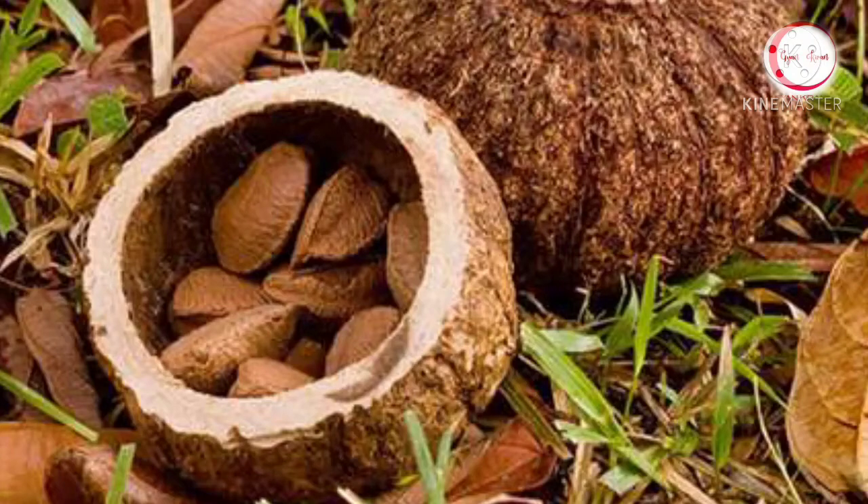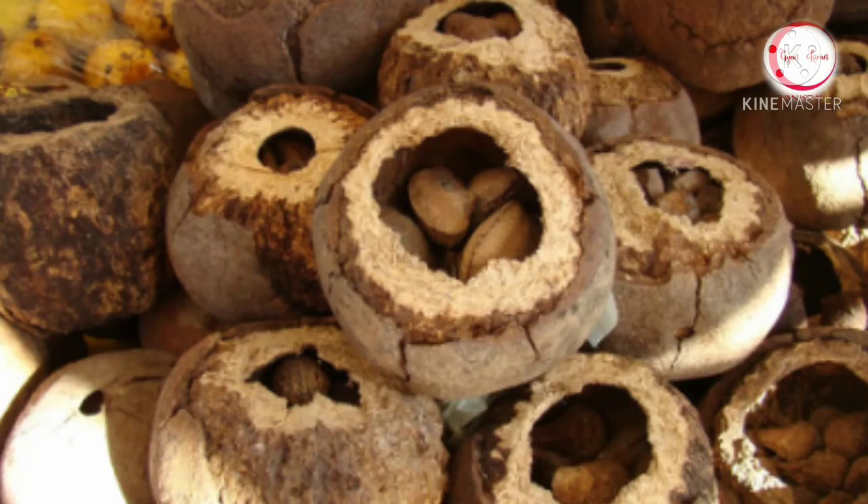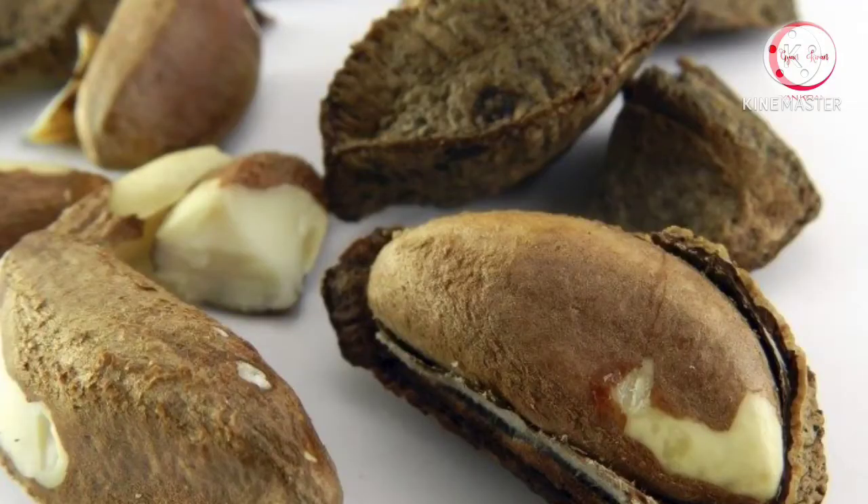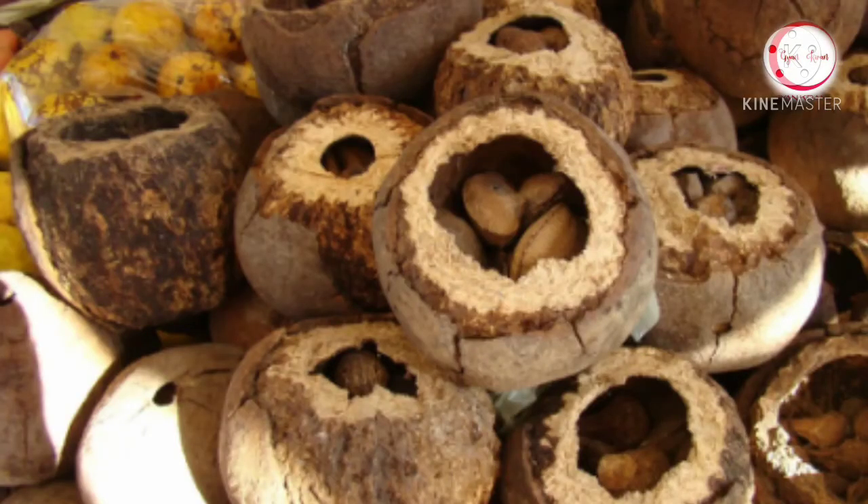The brazil nut is one of the largest and longest living South American trees. Brazil nuts are large, weighing as much as 2 kg in total. They are edible with diverse content of micronutrients, especially selenium. Brazil nuts are protected by a thick, tall, brown shell, which makes them really hard to break without any tool.